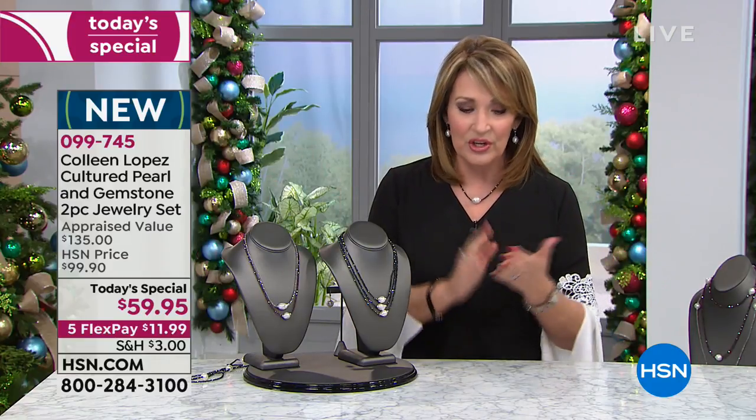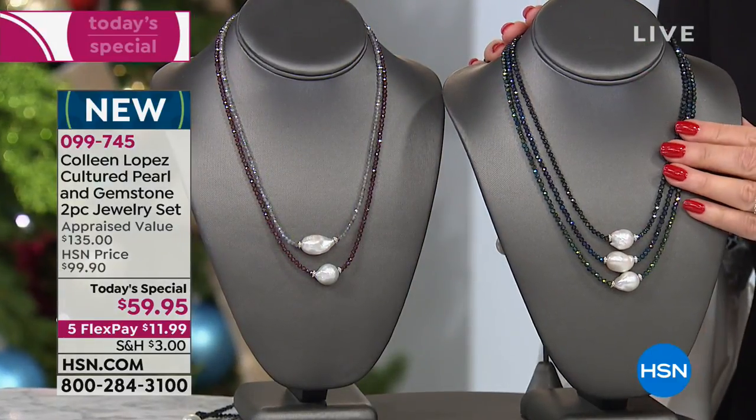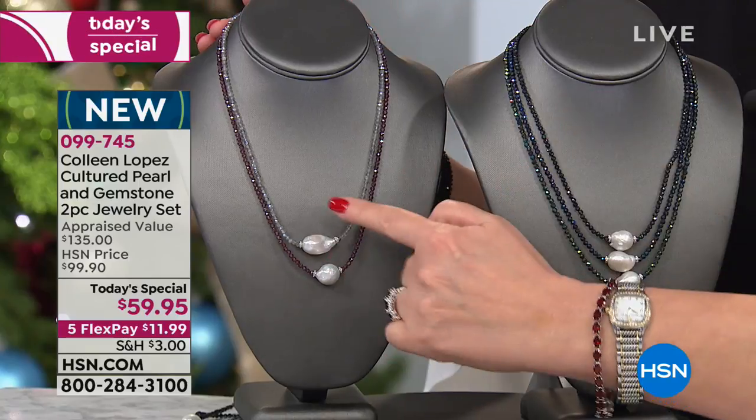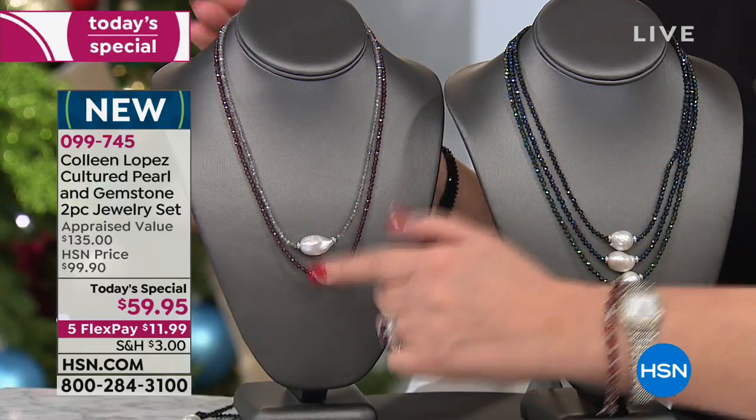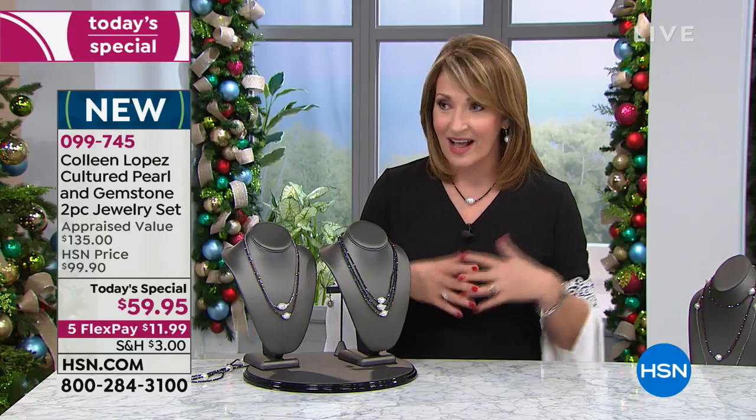We have this available in five beautiful colors — three colors of spinel: black spinel, green spinel, and blue spinel with the most stunning aurora borealis finish, and then we also have it in labradorite and garnet. Here's the thing that is going to completely blow your mind — when I saw this necklace for $59, I want it in every color, because it's the perfect necklace.